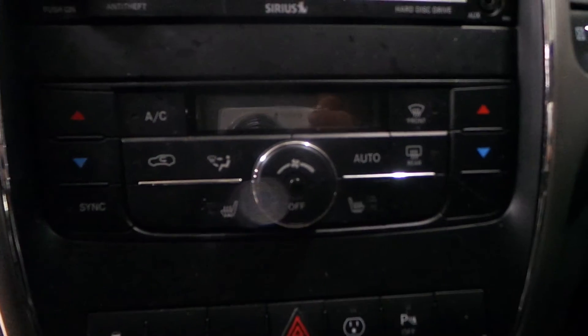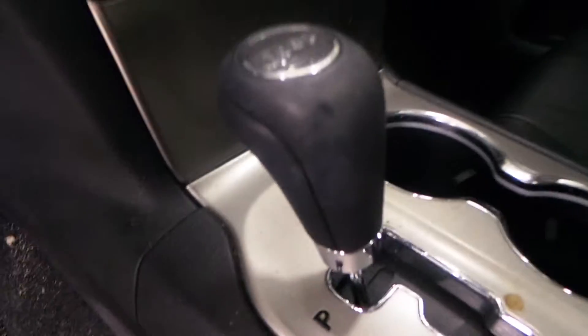Good master heat and AC with automatic control, which is sweet. Good floor shifter in here, and you got a nice little center console as well.